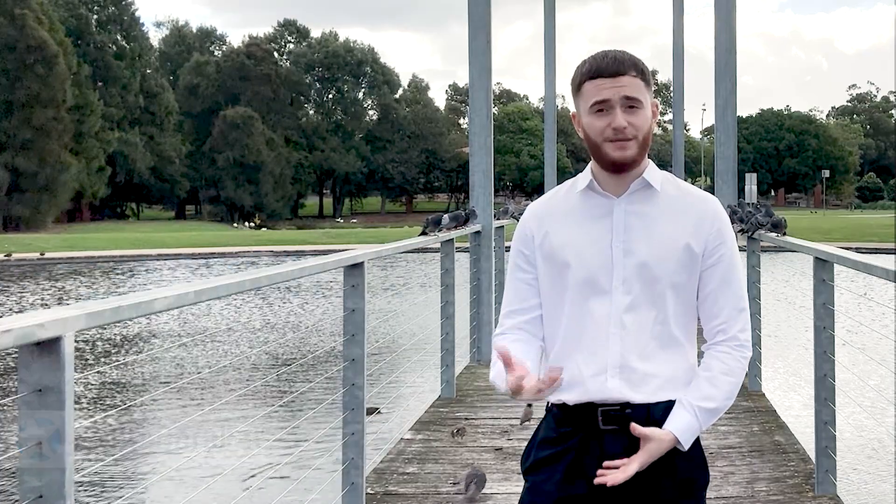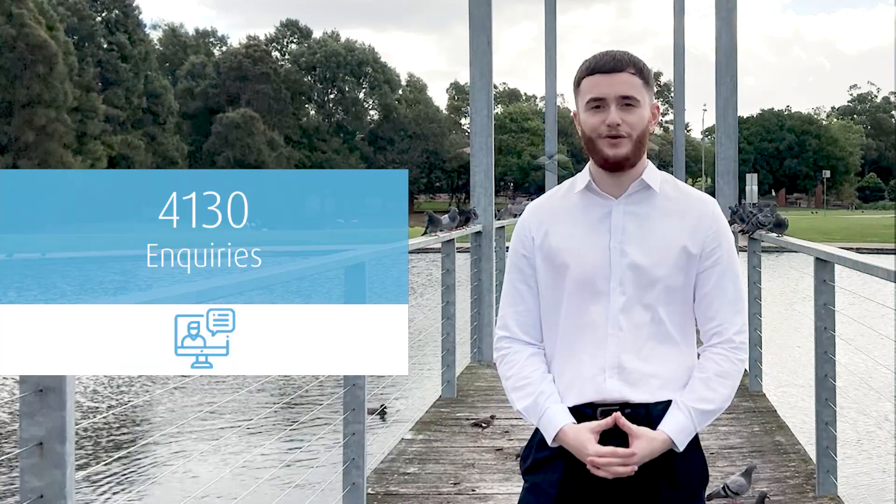Hi, I'm Joe Griffin, Star Partners, and welcome to the May Market Update. In April, our team was very active. We leased 17 properties with 130 inspections and 4,113 enquiries.